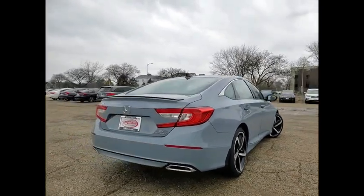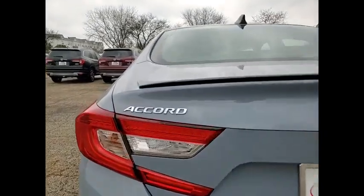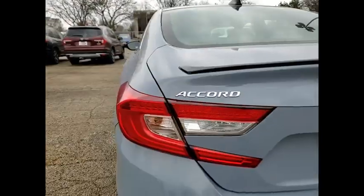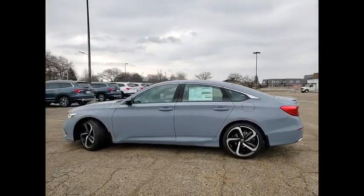Tire pressure monitor, turbocharged, blind spot monitor, heated mirrors, aluminum wheels, rear spoiler, brake assist, traction control, stability control, daytime running lights. Come take a test drive today.